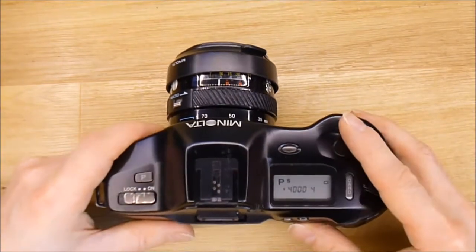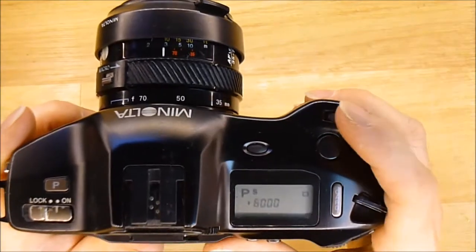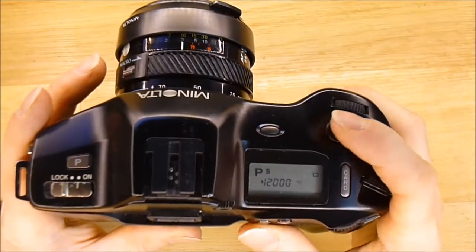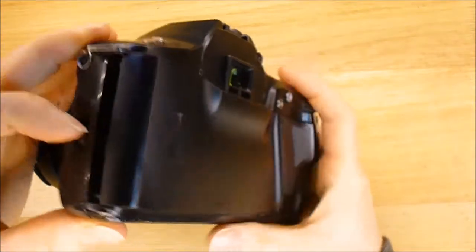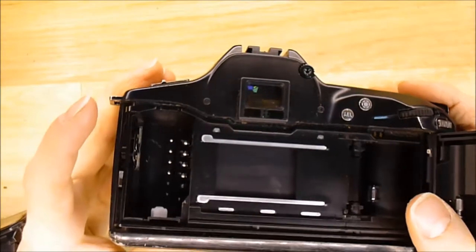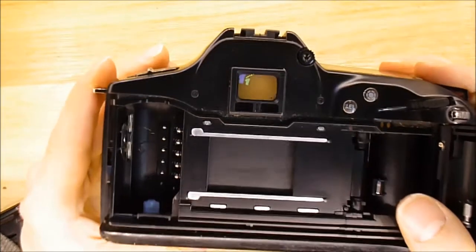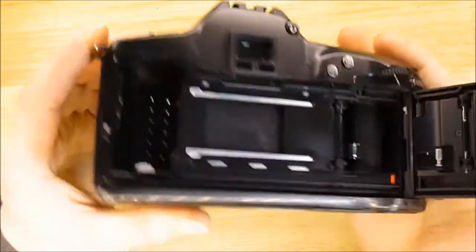So 1/4,000th of a second, 1/6,000th, 1/8,000th, and 1/12,000th of a second. It is just incredible. When you see the shutter working at this speed, in fact you see nothing. It is very, very good. It makes an awesome noise.